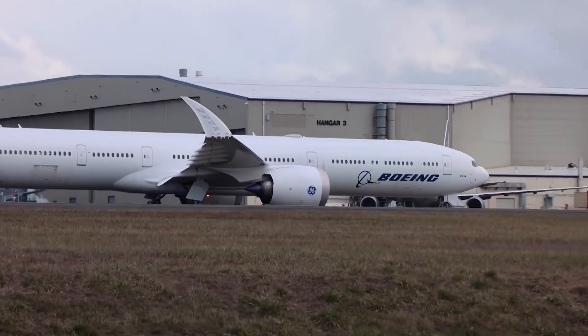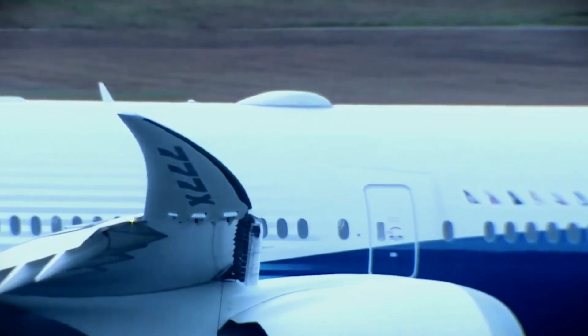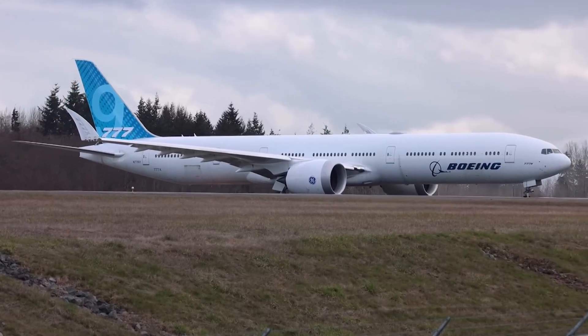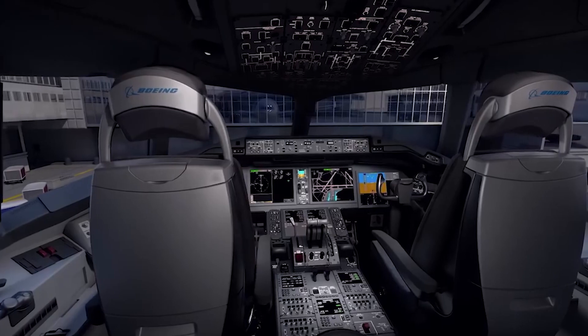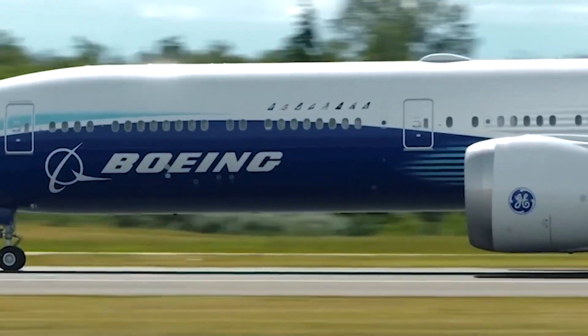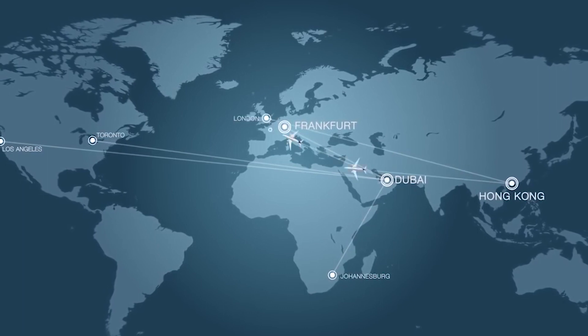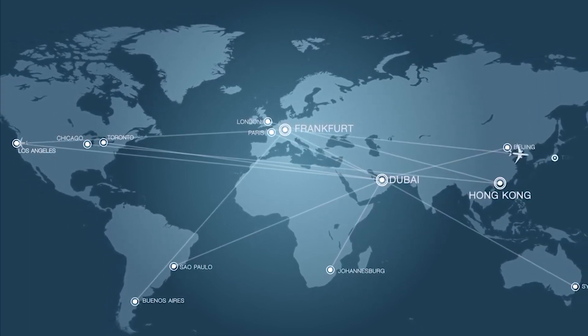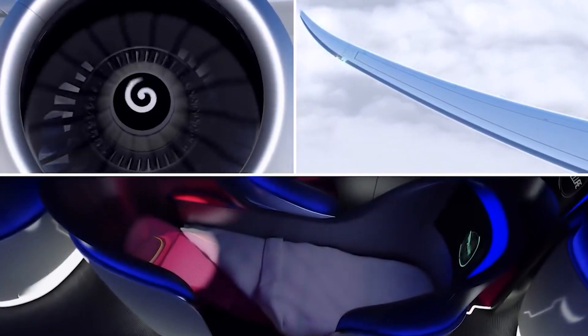Despite the aircraft's intrigue, with over 350 orders from 10 identified customers and other buyers, the Boeing 777X remains in the certification process three years after its first flight. Although it hasn't been certified, several airlines are excited about the latest ultra-long-haul jet with its new game-changing technology. Stick around as we discuss some of the technological features added.